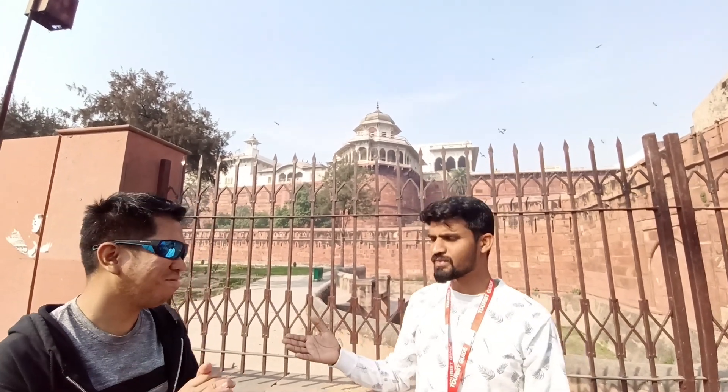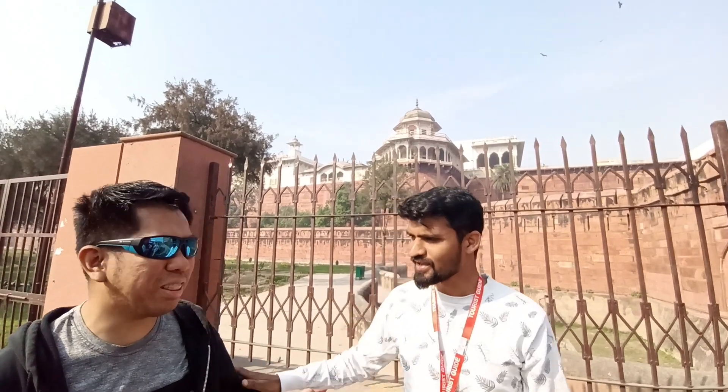The fort was originally built by the third Mughal Emperor, King Akbar. Thank you Faisal, that was very informative! We are all excited to be here in Agra. Friends and family, please join us next time here at the Red Fort, Agra. Remember, it is always possible to travel around the world through the power of God.